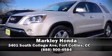Stop by our dealership or give us a call for more information. Thank you! We'll see you next time.